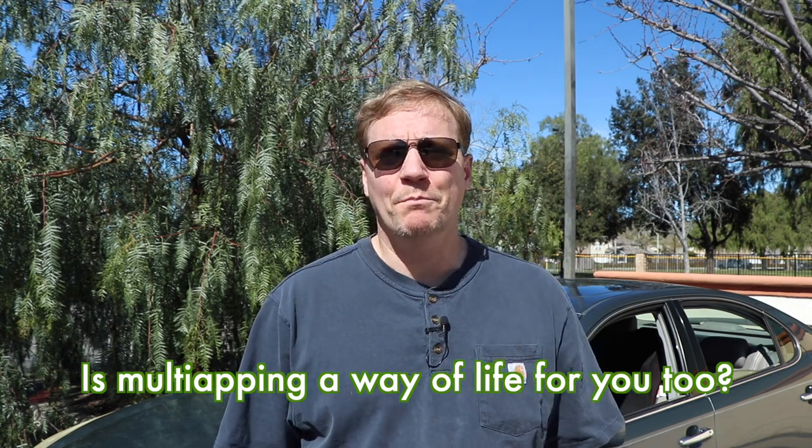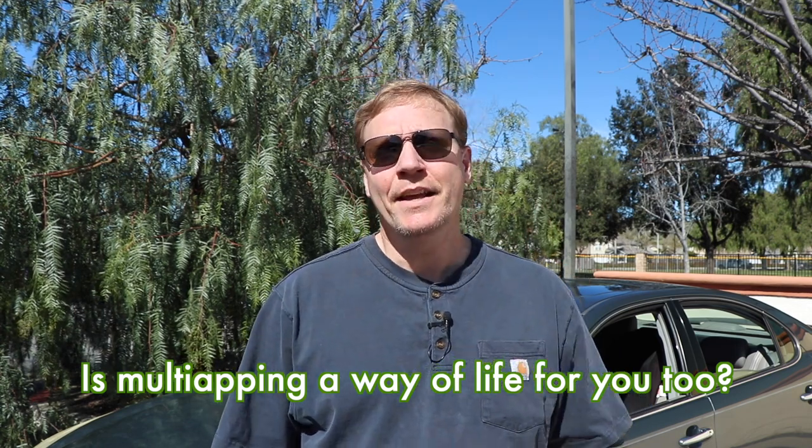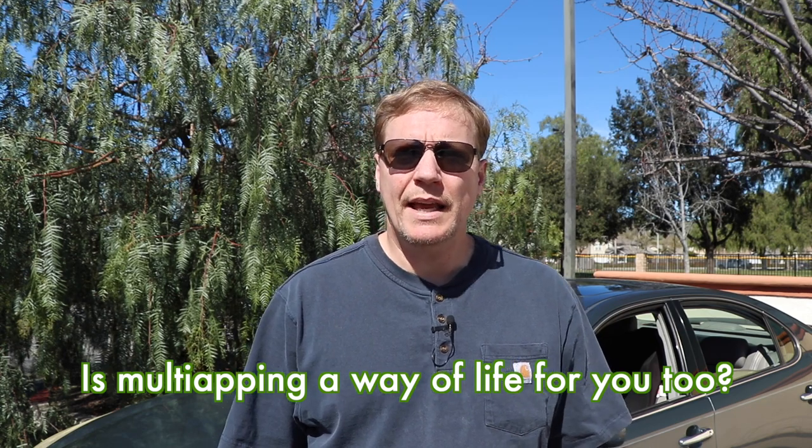Do you know that I only have a few friends, and one of them is called multi-app? Multi-apping really helps me a lot, because it's how I make money.